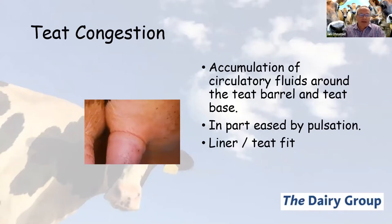One of the inevitable effects of milking a cow with vacuum is teat congestion — basically congestion, thickening or swelling of a teat. It is the accumulation of circulatory fluids: blood or lymphatic fluids accumulating around the teat barrel and the teat base. The teat begins to become slightly hard, swollen, and potentially in extreme cases quite discoloured.